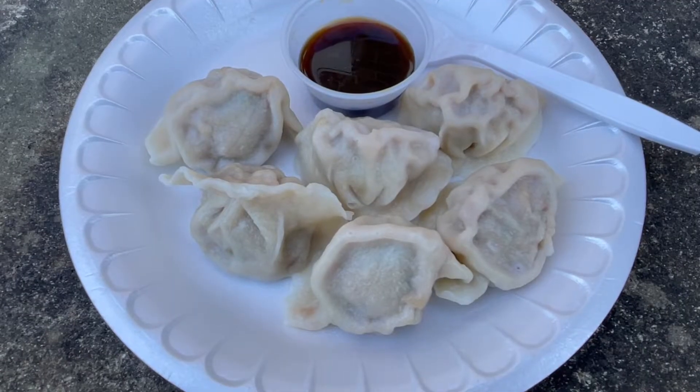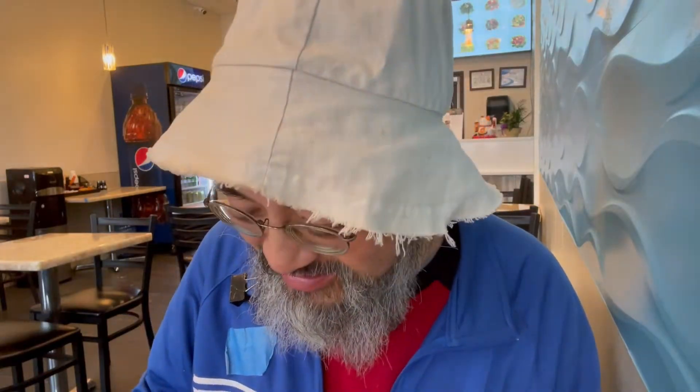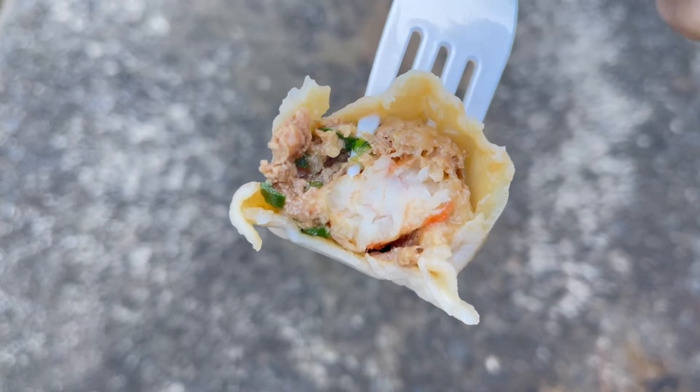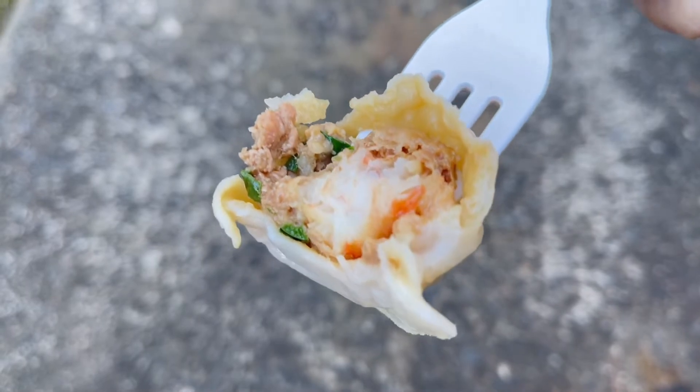I got a third plate of dumplings as well — the steamed shrimp dumplings. I wanted to see how these dumplings tasted steamed. The shrimp dumpling is very, very good, and interestingly, the shrimp is wrapped with a thin layer of pork. It has a nice bouncy, muscular shrimp texture, and the wrapping around the shrimp is very thin — paper thin.